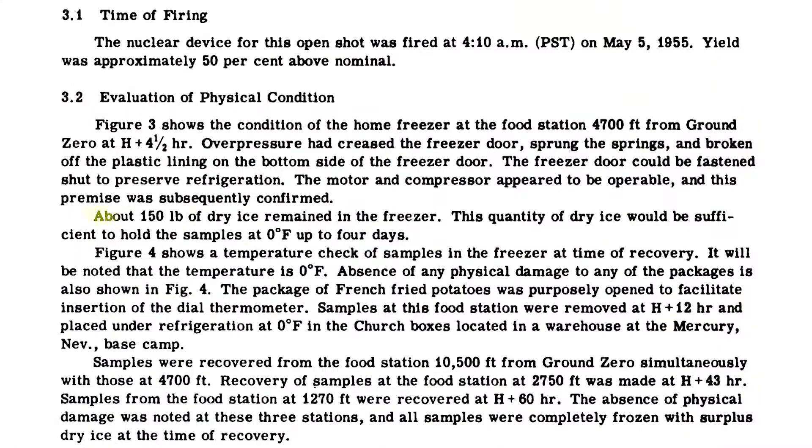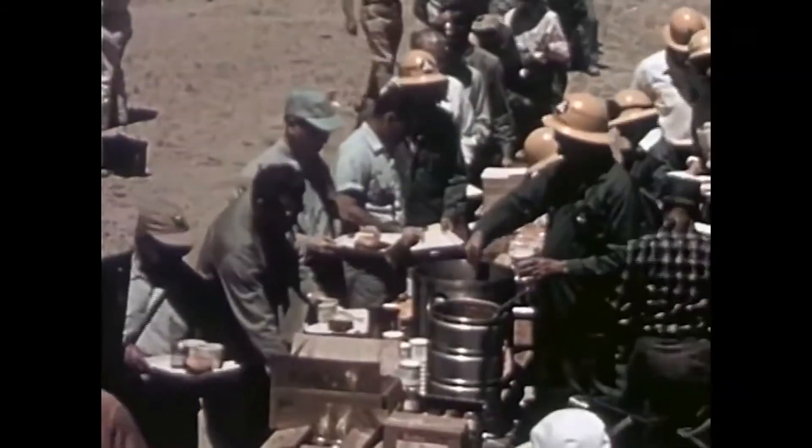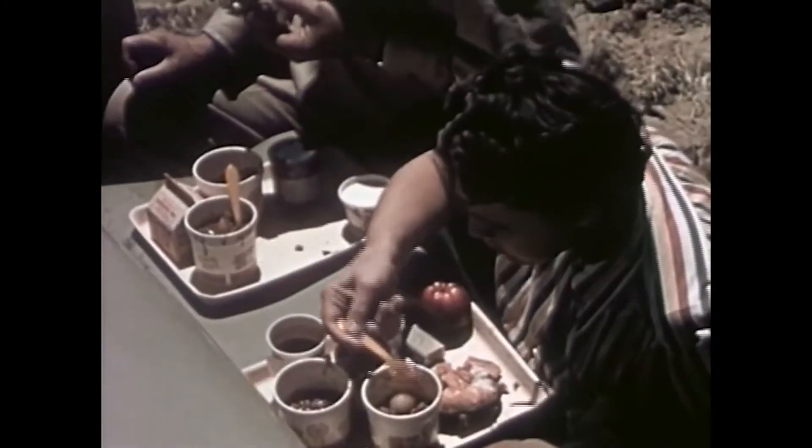This shows that hiding in the fridge may not get you physically injured, but can it protect you from thermal and ionizing radiation? To my surprise, the dry ice in the fridge remained intact, meaning that thermal radiation did not heat up the content inside the fridge. Even when looking at ionizing radiation such as neutrons and gammas, the dosage was either very low or undetectable. The quality control experts even taste tested the food inside the fridge, and it appears the fridge could possibly save your life, just as it saved the food.